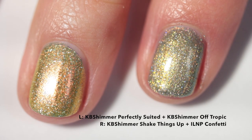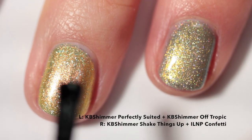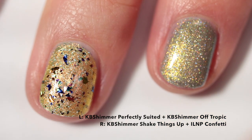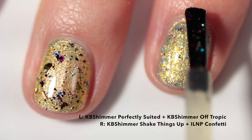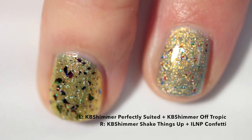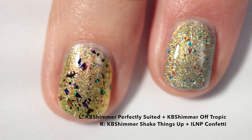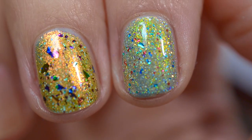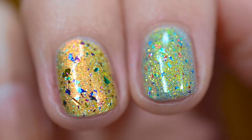One of my favorites of all time is KB Shimmer Off Tropic, which features a rainbow of multi-chrome flakes. I think it looks really good over something like Perfectly Suited, which is shimmery and already has its own holo in it, so adding this over top works really well. On my other finger I'm using the most adorable topper ever — ILNP Confetti — which has really tiny multi-colored flakes in a clear base, layered over a shimmery polish that also has its own holo. When you use it as a topper, the flakes really stand out and pop on the nail in a different way than if it was combined into the polish.